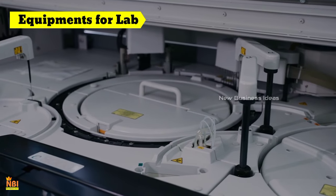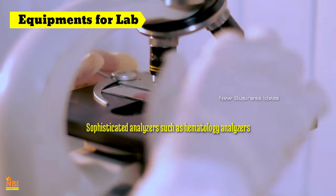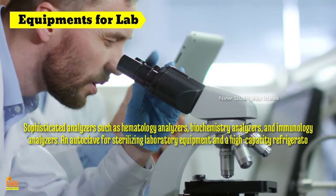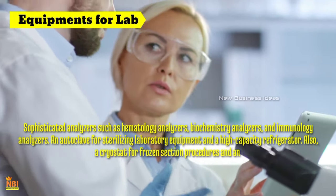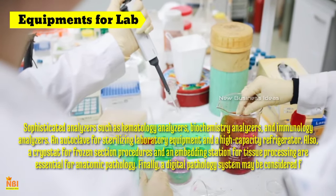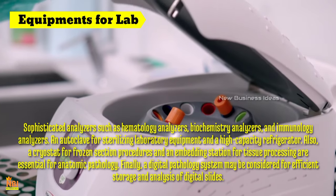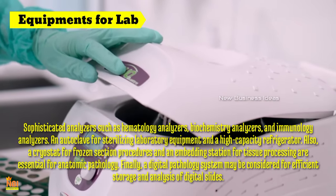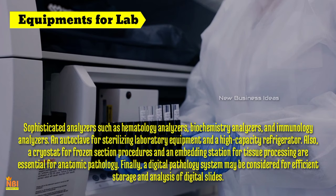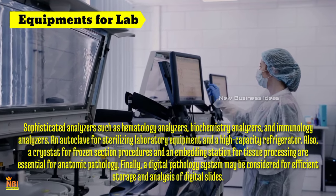Equipment for pathology lab business: A high-quality microscope is essential, forming the cornerstone of pathological examinations. Reliable centrifugation is required to separate blood components, followed by an automated tissue processor for histopathology studies. Sophisticated analysers — including hematology, biochemistry and immunology analysers — are essential for comprehensive blood and biochemical testing. An autoclave for sterilising laboratory equipment and a high-capacity refrigerator for storing sensitive reagents and samples are critical. A cryostat for frozen section procedures and an embedding station for tissue processing are essential for anatomic pathology. Finally, a digital pathology system may be considered for efficient storage and analysis of digital slides.